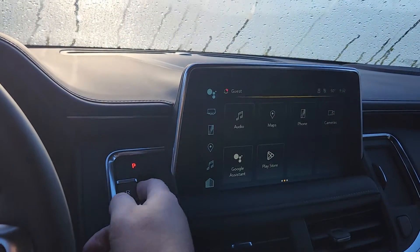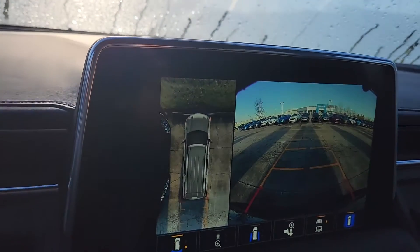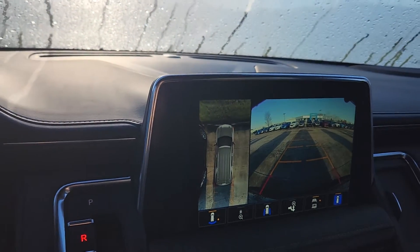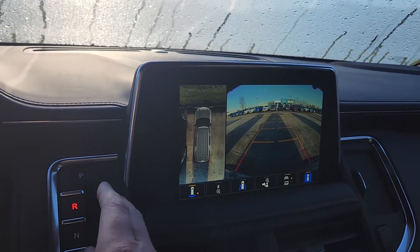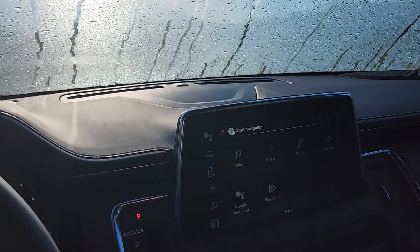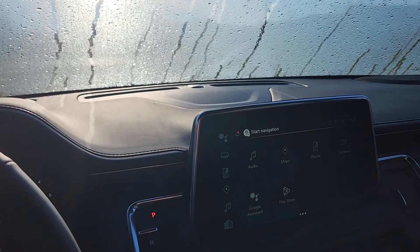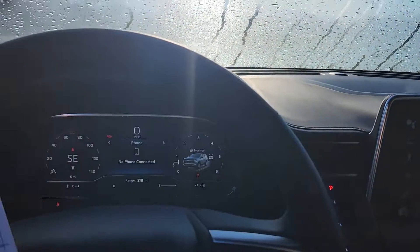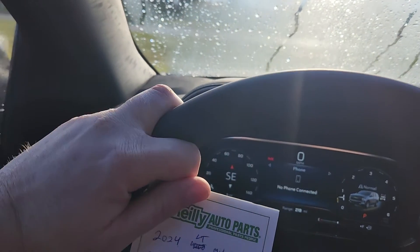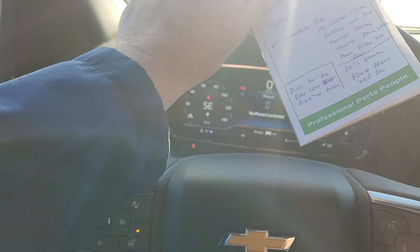You get the HD surround vision plus an HD backup camera. I love the surround vision — want to know what's going on around you. I don't know if everybody else is dealing with this, but people are suicidal the way they walk and drive in parking lots anymore, so it's always good to know what's going on around you. You're going to have the heated steering wheel, which I can already feel automatically kicked on because of the temperature. And you get the memory settings for the driver's seat — great to have two different settings for two different people driving the vehicle.